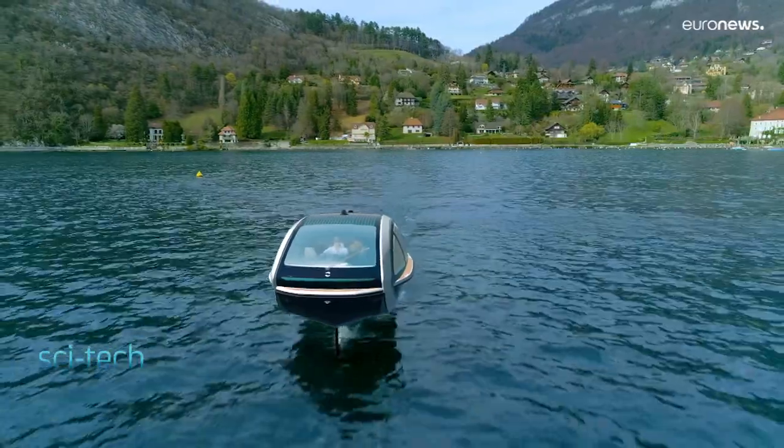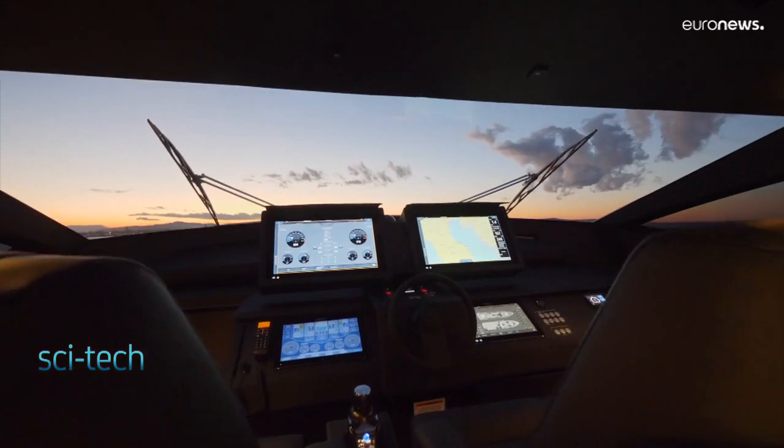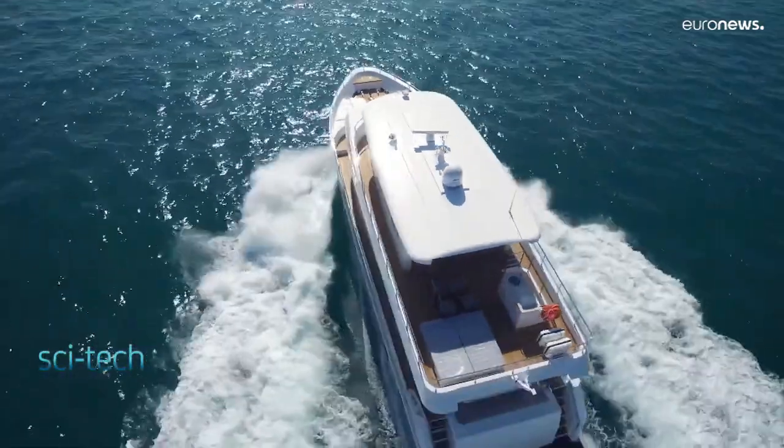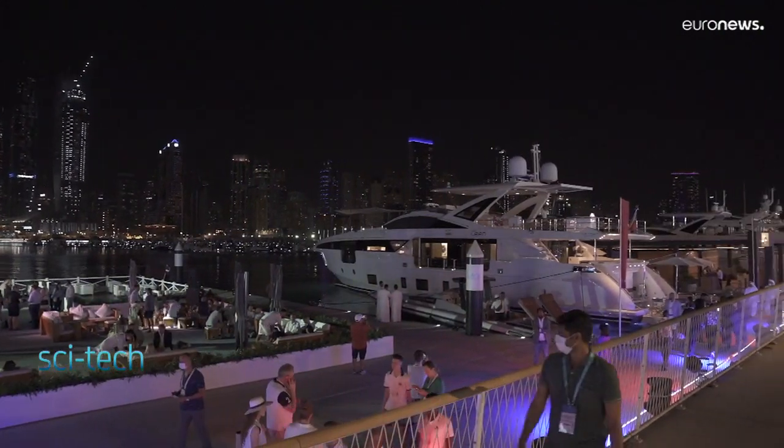From boats that fly over the water's surface to AI-controlled yachts fighting a new kind of pirate using cybercrime — innovations from the world's boat industry are in the spotlight here at Dubai's International Boat Show.